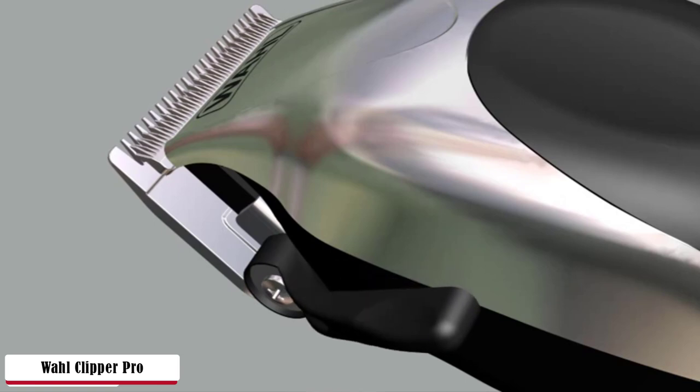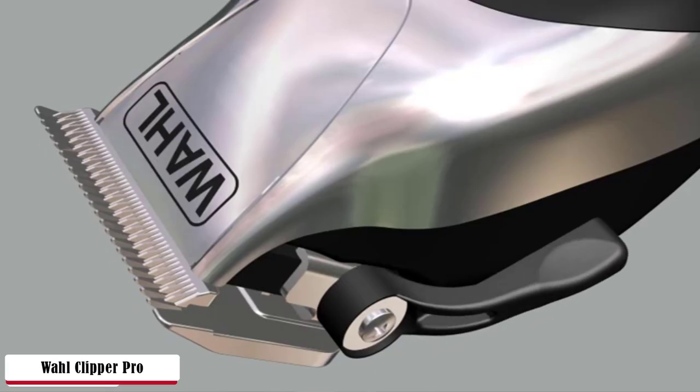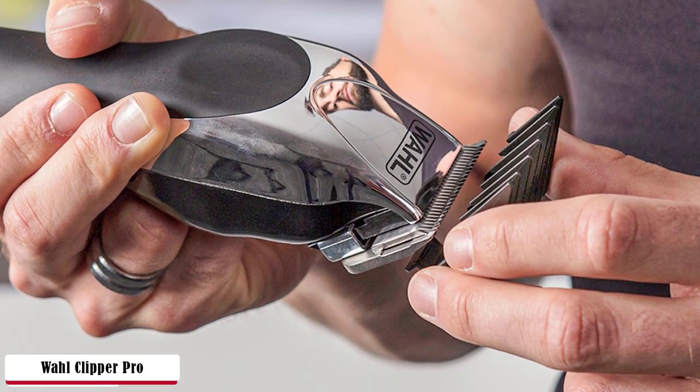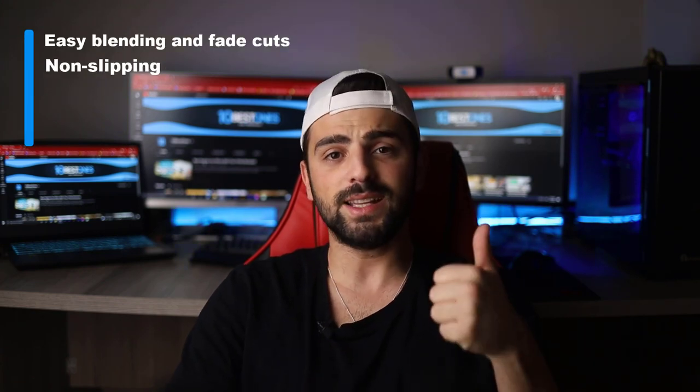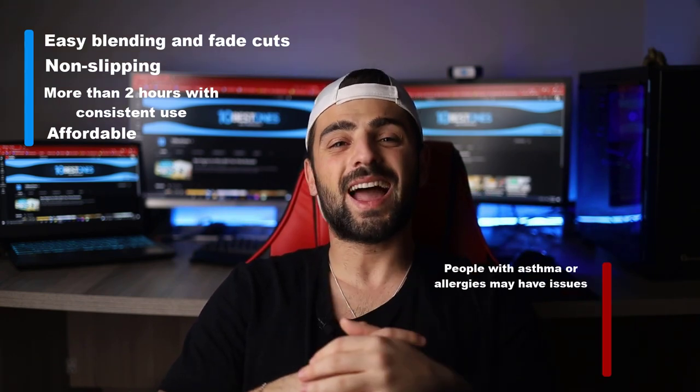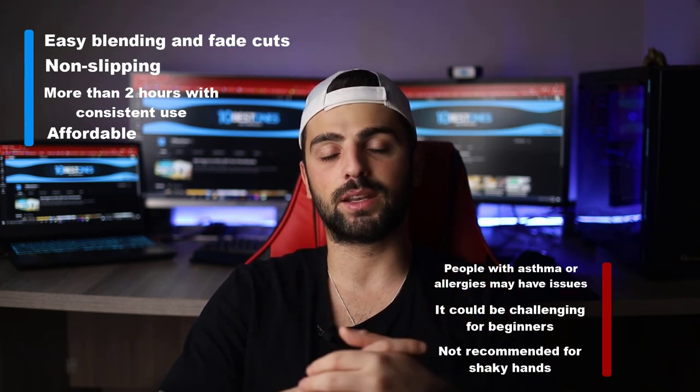The kit includes 30 clipping pieces total. Two heads are included for extra fine details as well as ear and nose hair trimming. Even with wet hands, the trimmer won't slip away — it can handle a few drops of water. The Power Drive heavy-duty motor technology delivers 35% more power than standard electromagnetic hair clippers, going through the thickest hair with no snags or pulls. No battery required — just plug in and use freely. The main downside is that it may cause issues for people with asthma or allergies. Also stay away if your hands are shaky, as the ultra-sharp blades may cause deep cuts. Pros: easy blending and fade cuts, non-slipping, more than 2 hours of consistent use, affordable. Cons: issues for asthma/allergy sufferers, challenging for beginners, not recommended for shaky hands.